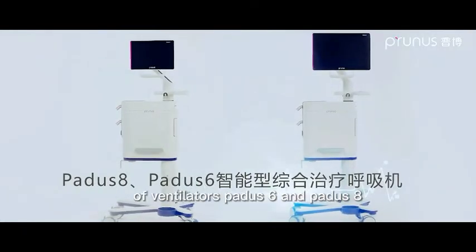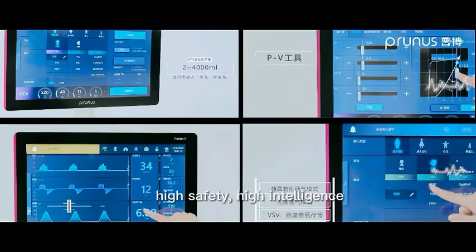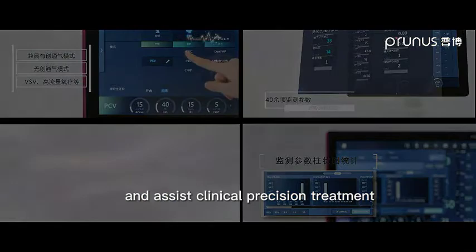Prunus' high-end series of ventilators, the PADIS-6 and PADIS-8, achieve high-precision, high-safety, high-intelligence performance and assist clinical precision treatment.